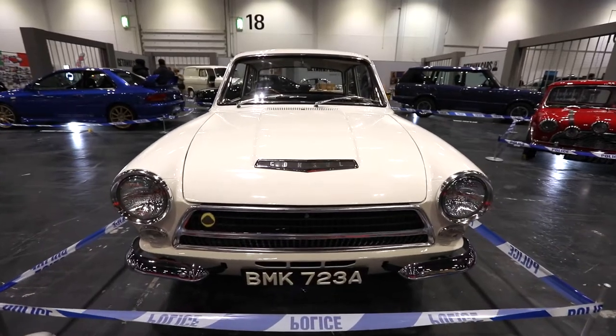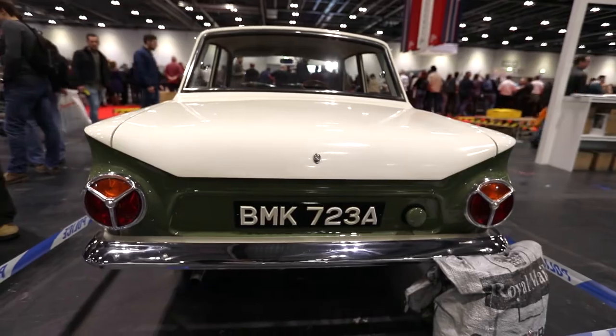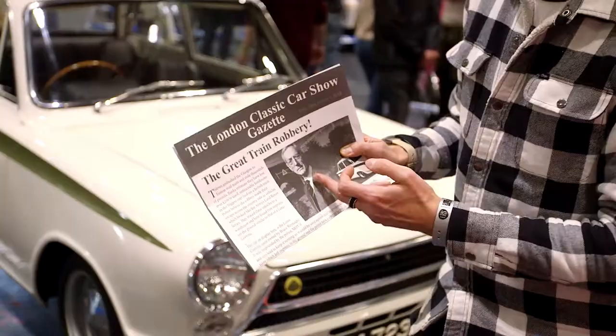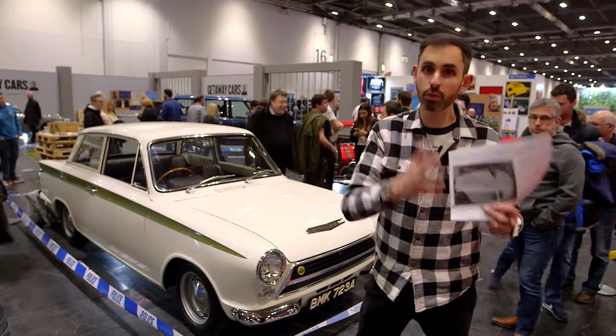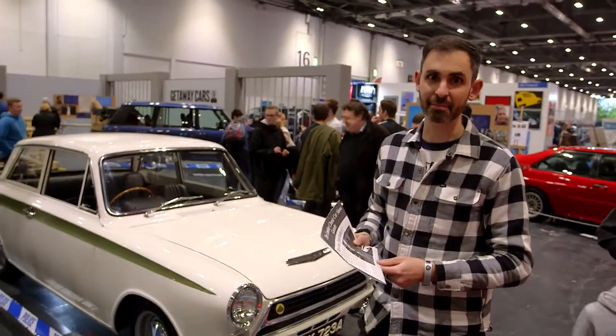This actual Mark 1 Lotus Cortina was the vehicle used in one of the most notorious robberies of all time — the Great Train Robbery of 1963. This car was owned by the man that masterminded the plot. The irony was that those tyres left imprints at the scene, which ultimately helped the police to convict him. So you could say that the car grassed him up.